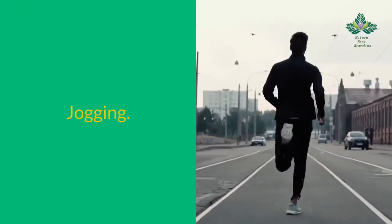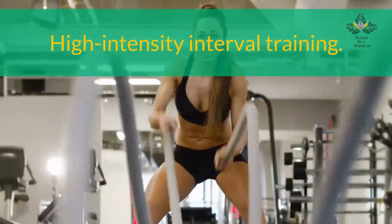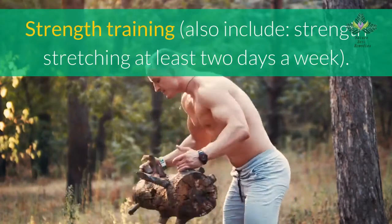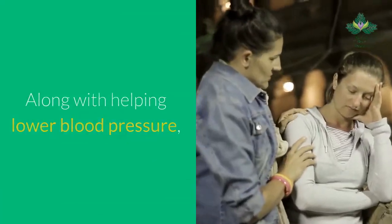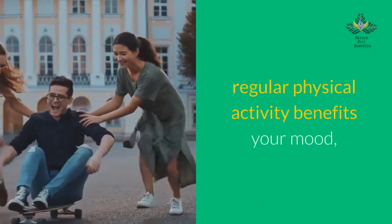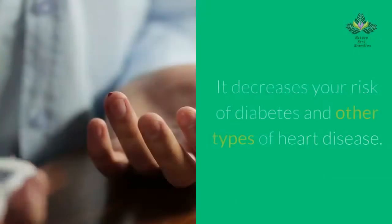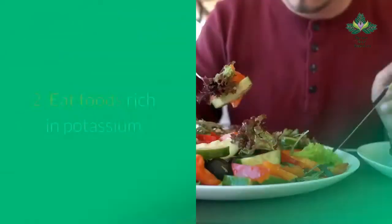Some examples of exercises to lower blood pressure include: walking, jogging, riding a bicycle, swimming, dancing, high-intensity interval training, and strength training. Include stretching at least two days a week. Along with helping lower blood pressure, regular physical activity benefits your mood, strength, and balance. It also decreases your risk of diabetes and other types of heart disease.